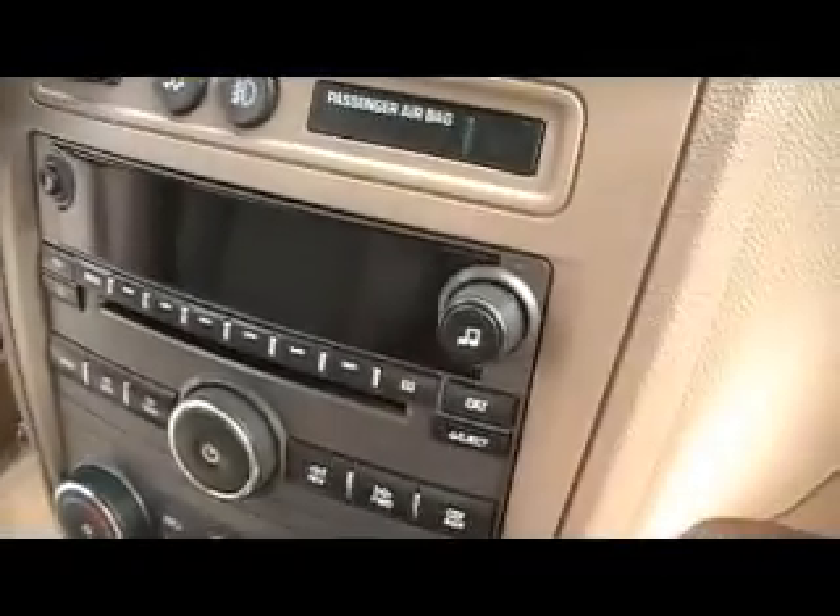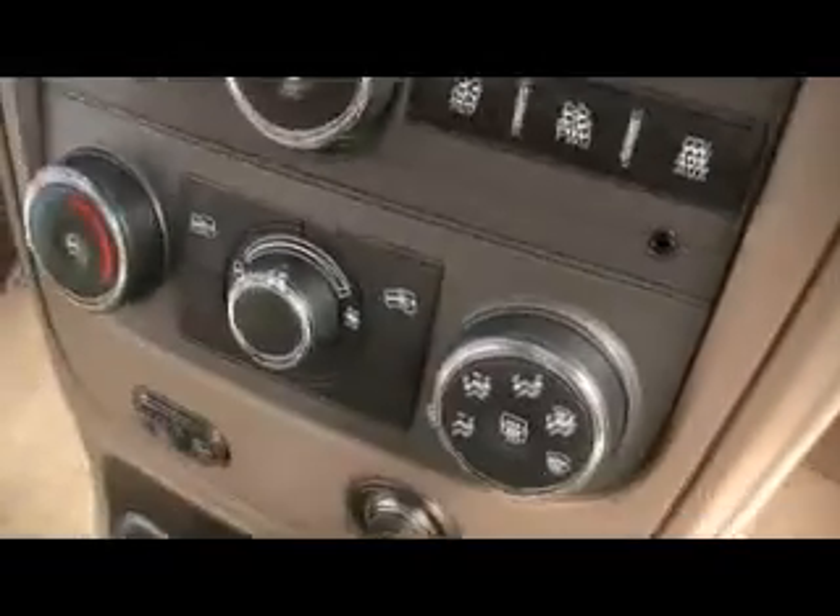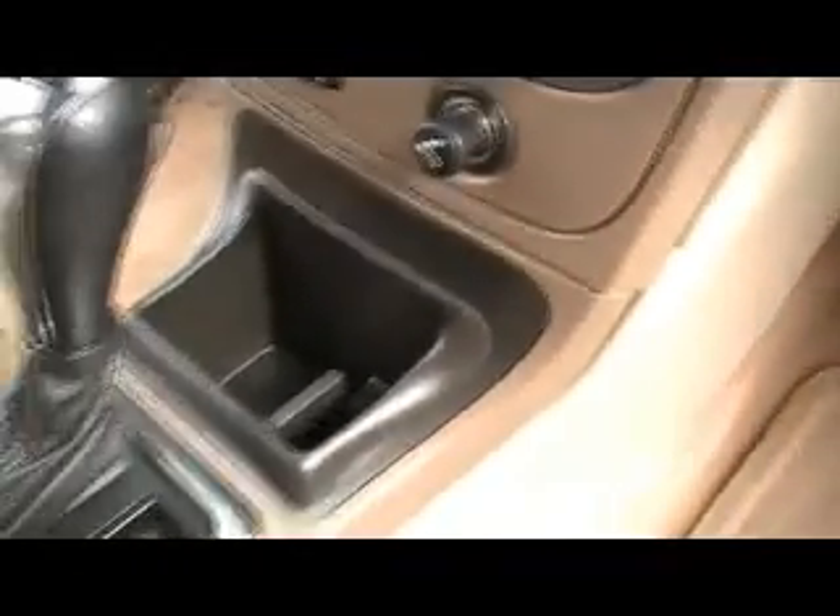Books and manuals on the inside. There's your CD player. You've got traction control, there's your climate control. This one even still smells good — I mean it smells like it's showroom clean.